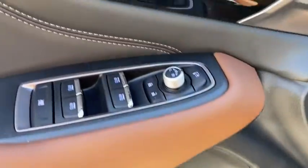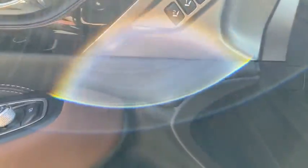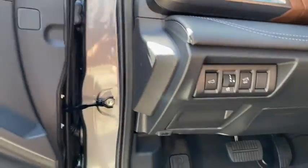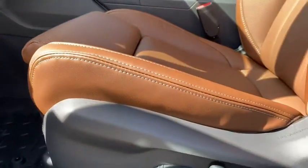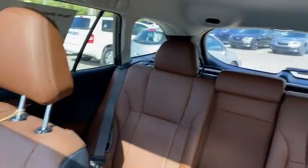Fog lights, heated front seats, heated steering wheel, trip computer, rear window defroster, power windows, security system, brake assist, tachometer. This beauty is sure to make you the talk of the neighborhood, so call or drop in for a test drive today.